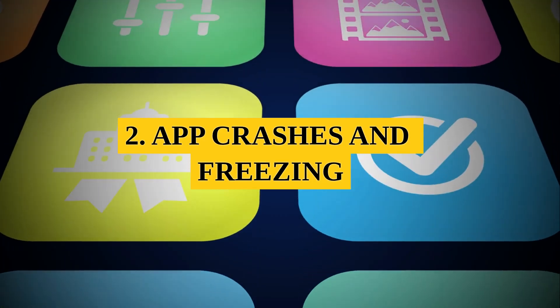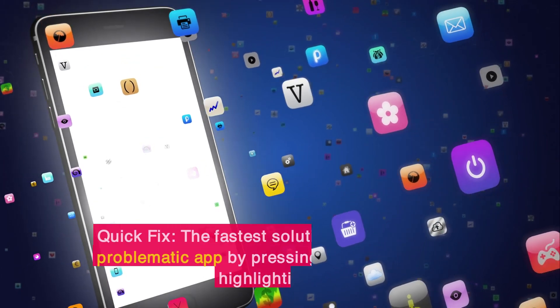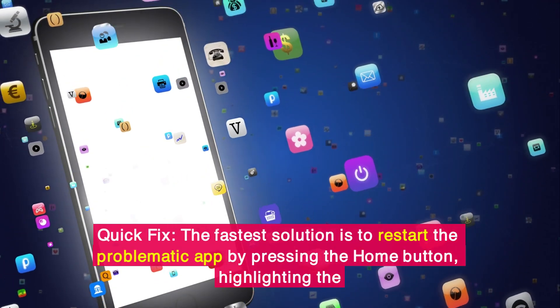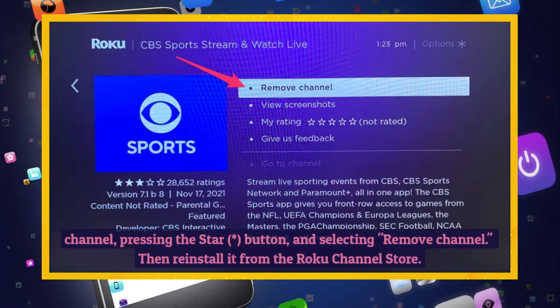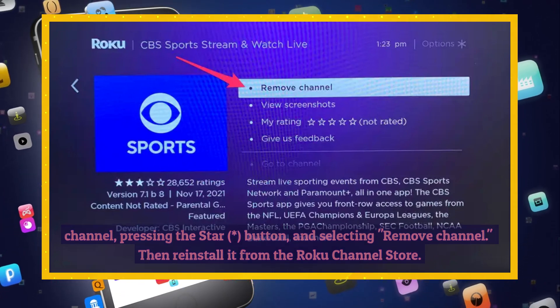2. App Crashes and Freezing. Issue: Channels freeze, crash, or won't load properly. Quick Fix: The fastest solution is to restart the problematic app by pressing the Home button, highlighting the channel, pressing the star (asterisk) button, and selecting Remove Channel. Then reinstall it from the Roku Channel Store.